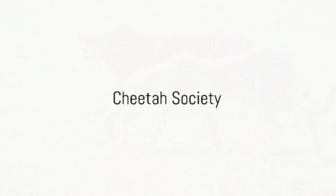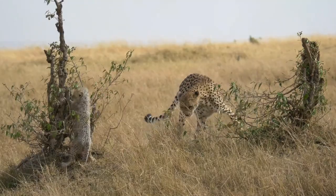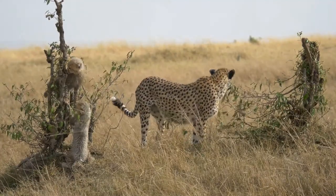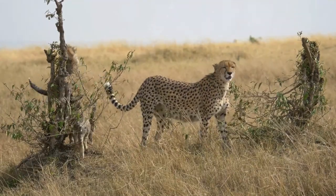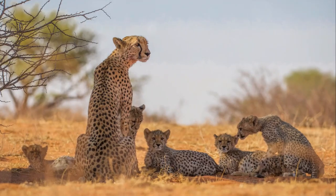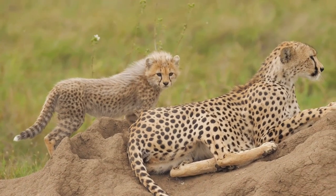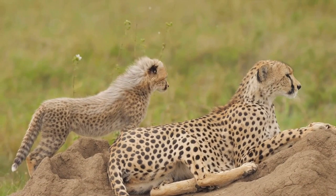Despite their solitary reputation, cheetahs have a fascinating social structure. Adult males often form small groups known as coalitions, usually consisting of two to three brothers from the same litter, though occasionally unrelated males may join. The bond they form is lifelong, and together they protect their territory and hunt for food. Adult females, on the other hand, are more independent, preferring to live alone after separating from their mothers and siblings around 18 months old.